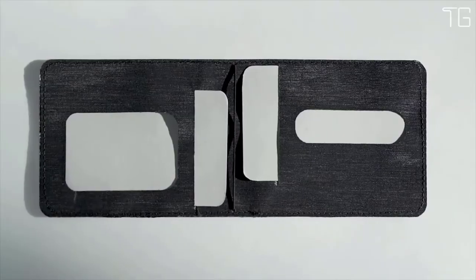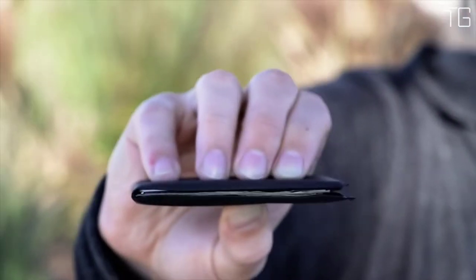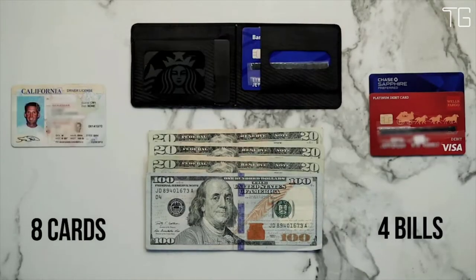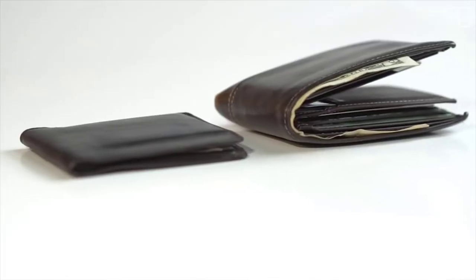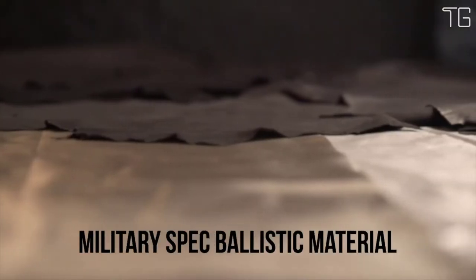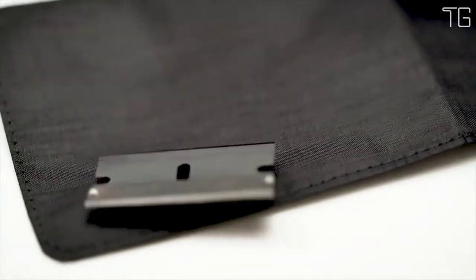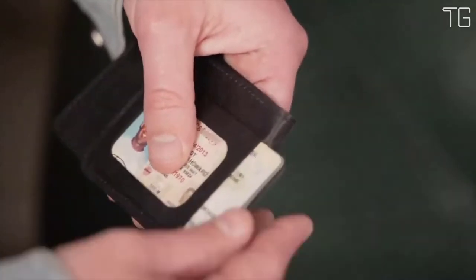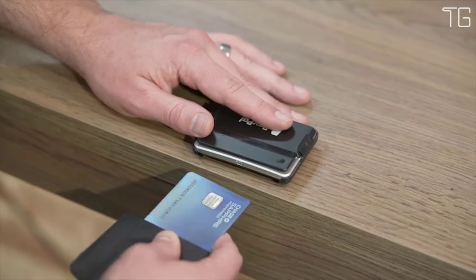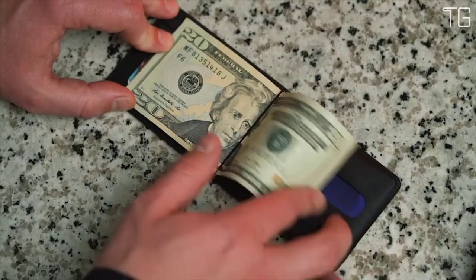Sleek minimalist look without the bulk — the Stealth Razor Wallet is a truly thin product built to last, carrying everything you need without creating bulk or causing bulky pockets, all in a classic bifold design. Ultra-thin and ultra-strong, it uses a military-spec ballistic material that is 15x stronger than steel and thinner than a razor blade — the same material used in ultralight body armor by the military. Key features: Made in the USA, 15x stronger than steel, as thin as a razor, holds 8 cards and cash, RFID protected.